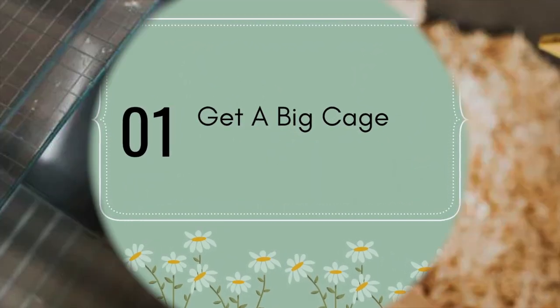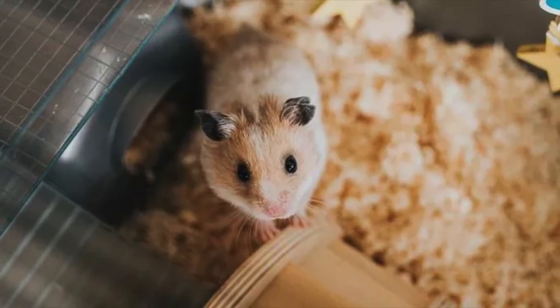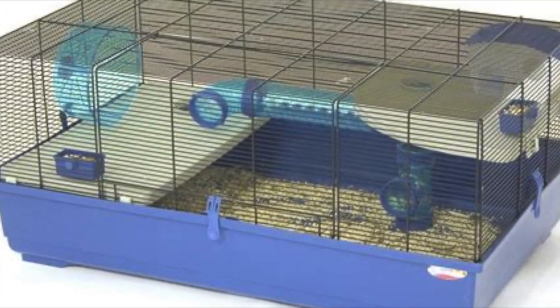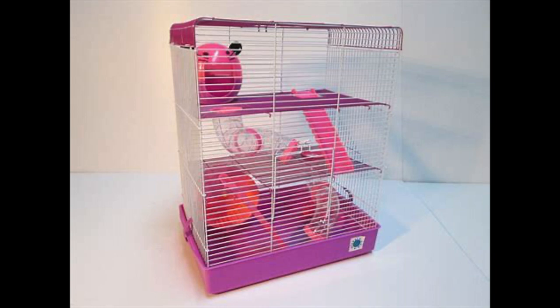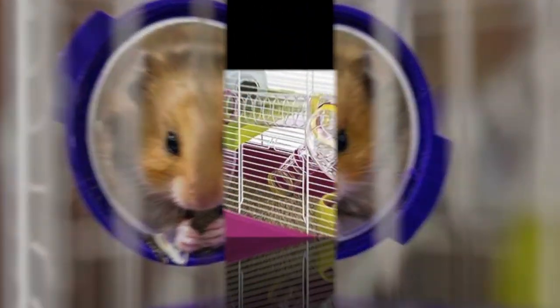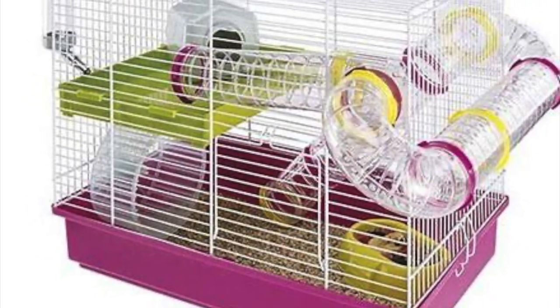How big should a hamster cage be is a common question amongst pet parents, who often understandably fall into the trap of thinking that a small creature only needs a small cage. While they are indeed petite in size, your pocket pals love being able to play, dig, and burrow, so a decent sized home is going to be essential.